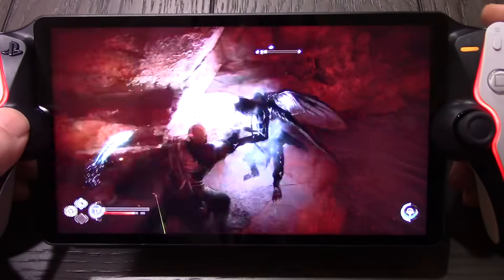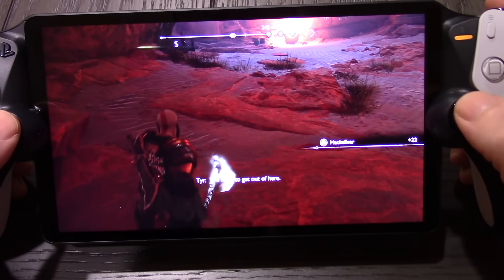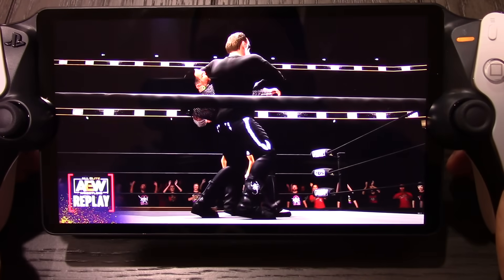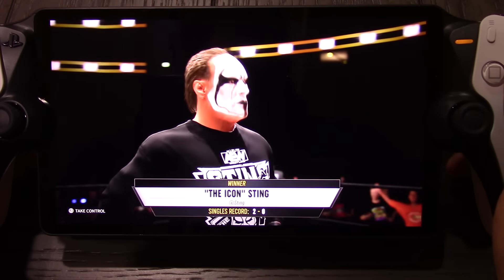Now that I've actually experienced the device working at its peak, let me talk about the positives and drawbacks so we can figure out whether this is a device you should pick up. When the PlayStation Portal actually works and everything is set up properly, I actually like it. I really like the screen — it's very vibrant, very crisp, and the colors really pop. Battery life is pretty damn good. I like the way it feels in my hands. It feels a bit slimmer than a standard DualSense but still has all the features like haptic feedback. It feels very comfortable and doesn't feel flimsy.